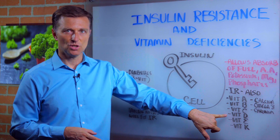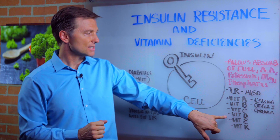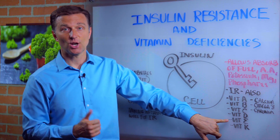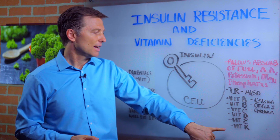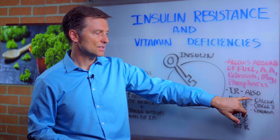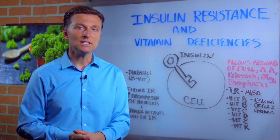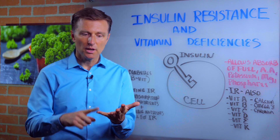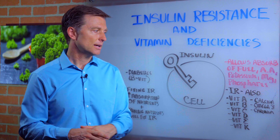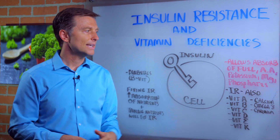Vitamin D deficiencies too — by taking vitamin D, cod liver oil, or getting sun, you can improve insulin resistance. Vitamin E deficiencies affect the heart, the skin, and the hormones. Vitamin K is associated with bruising. Calcium deficiencies are involved as well with insulin. Omega-3 fatty acids — flax oil, fish oil — can also improve insulin resistance. Chromium is a great mineral to improve insulin resistance as well.